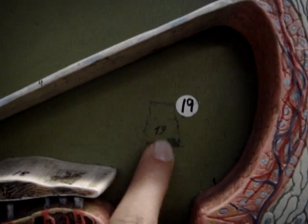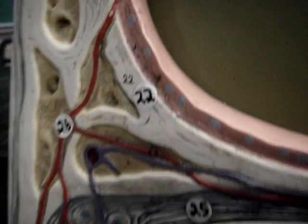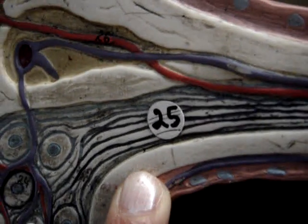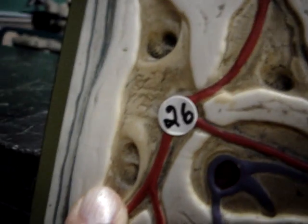Eighteen is Duct of Cochlea. Twenty-two, right here, it's Axis. Twenty-four. Nineteen is Duct of Cochlea. Spiral ganglion, 25, cochlear nerve, and 26 is cochlear arteries.